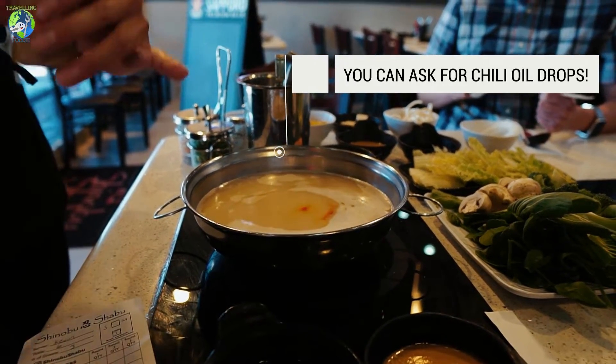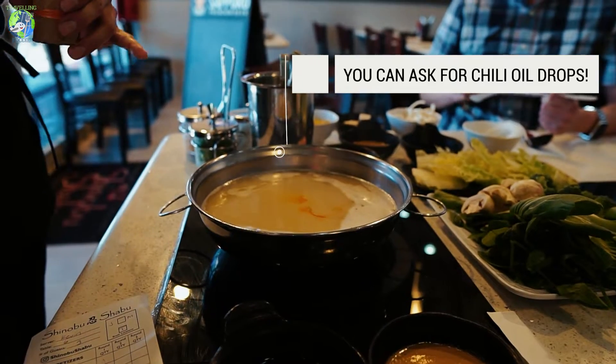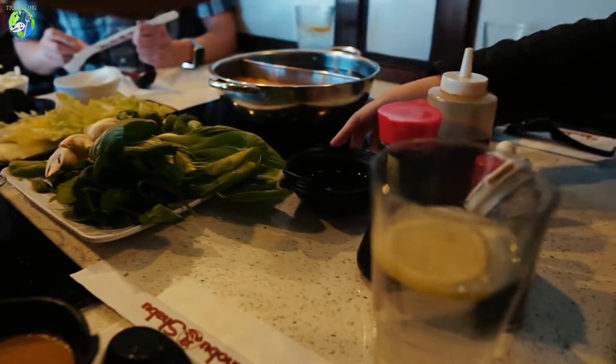Oh, we can only do two in the broth but in the sauces we could do up to ten. Can I get two as well?